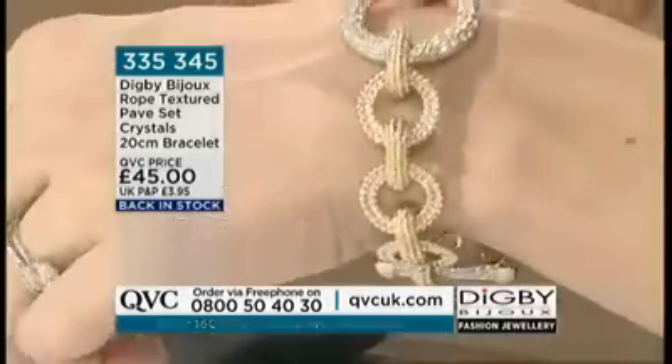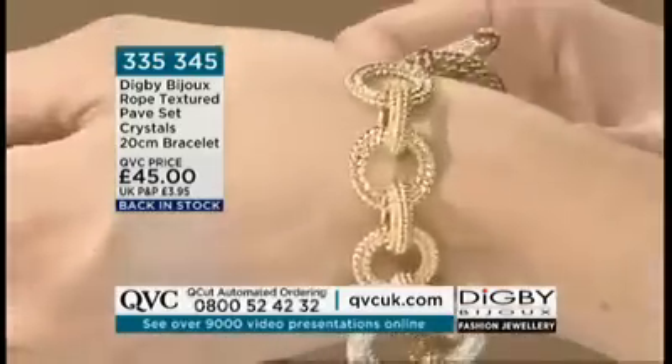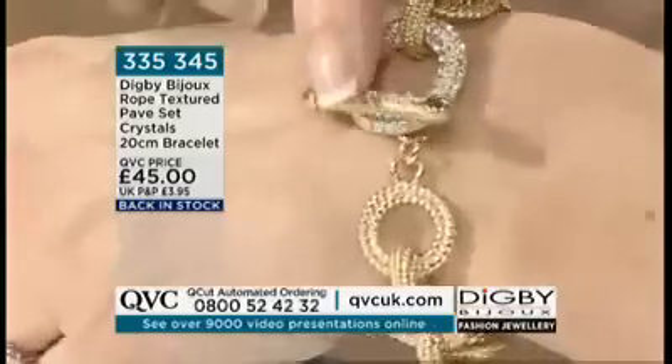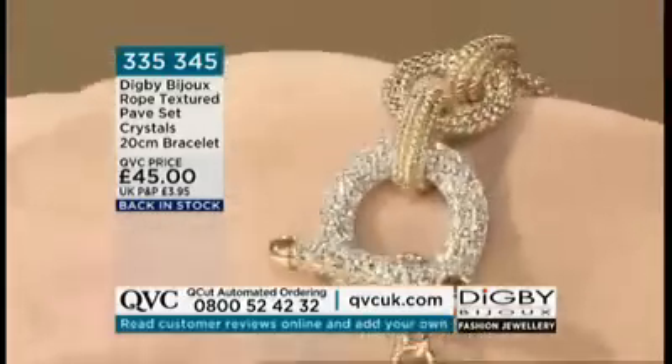We've been here for literally almost 16 years and we're very proud to be on QVC. This is one of my favorites — it's our Anello bracelet, a bestseller. Last time we demonstrated it together it sold out so fast because it's so versatile. Pavé is always chic, very elegant, goes with everything, and you can team it up nicely with your diamond jewelry.